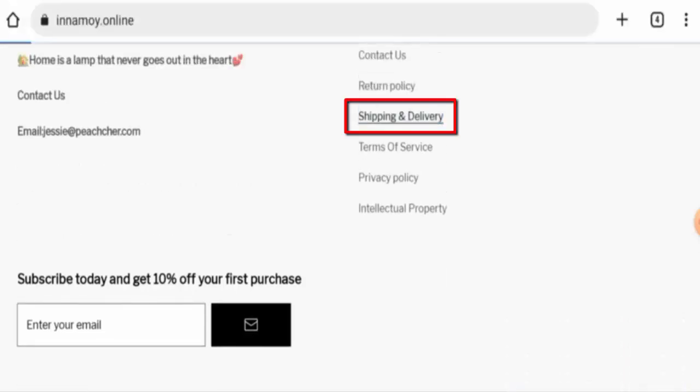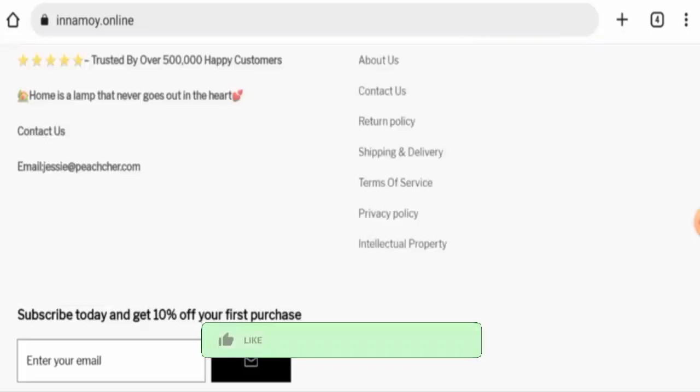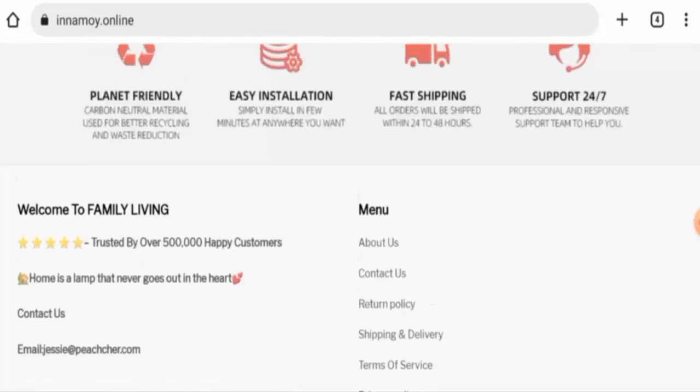Now let's check the shipping and delivery information. The US shipping takes 10 to 15 business days and the UK shipping also takes 10 to 15 business days. Before going further, please like, share, and subscribe to our channel, and share your viewpoints in the comment section.